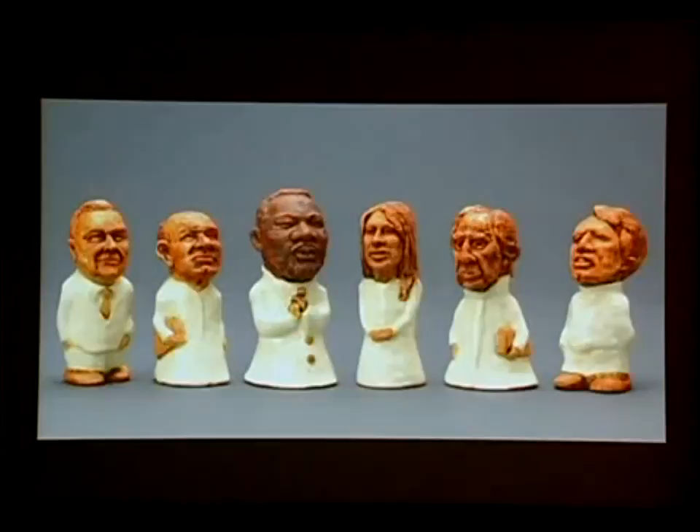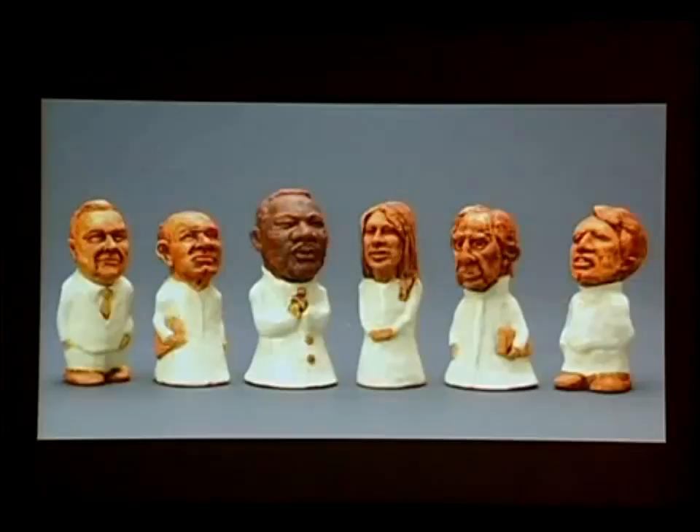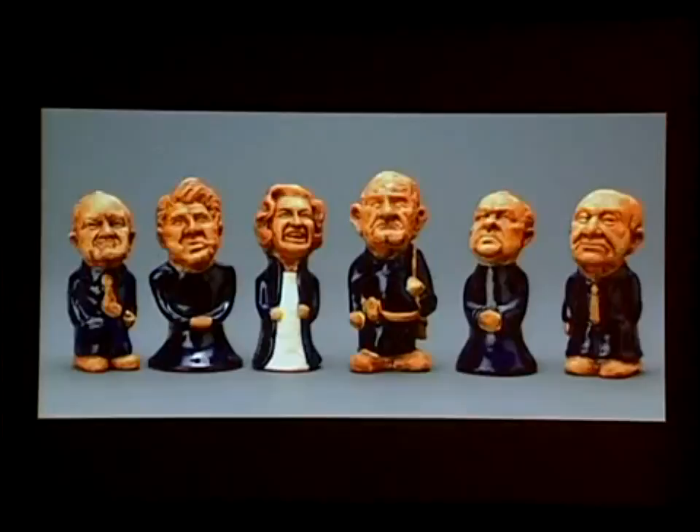This wonderful terracotta set is a Vietnam War era set. On the dove side we have Martin Luther King, Joan Baez, and RFK. On the hawk side we have LBJ, Ronald Reagan — governor of California at the time — Richard Nixon, Hubert Humphrey, and Dean Rusk. You can have a lot of fun with this sort of stuff.